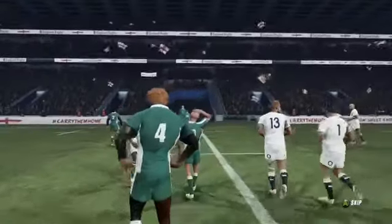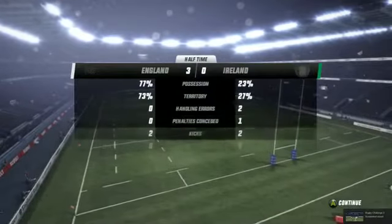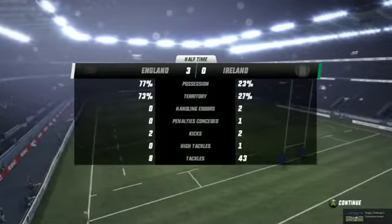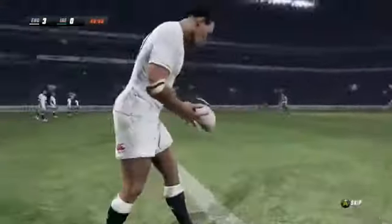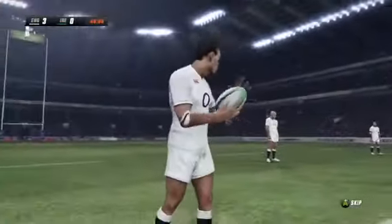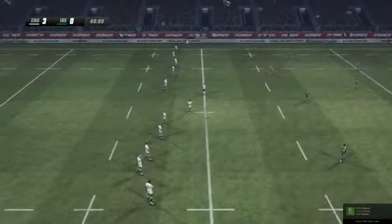Neither team managed to pull away significantly in the first half. Well, it's tight here at the break — not surprising to see an even contest between these two teams. Pretty good match so far. How do the stats stack up, Justin? Referee looks ready — second half about to get underway.